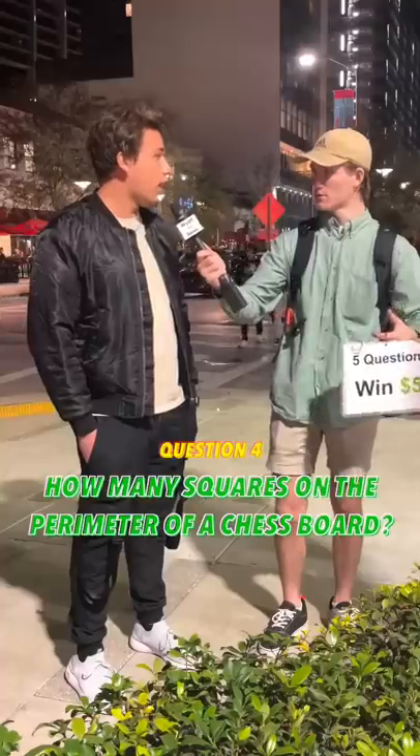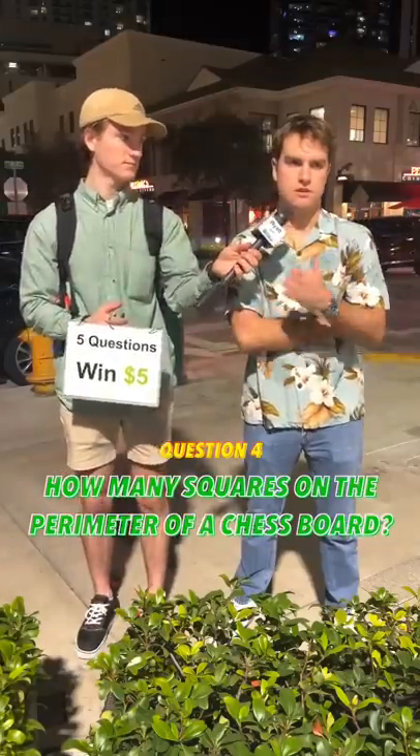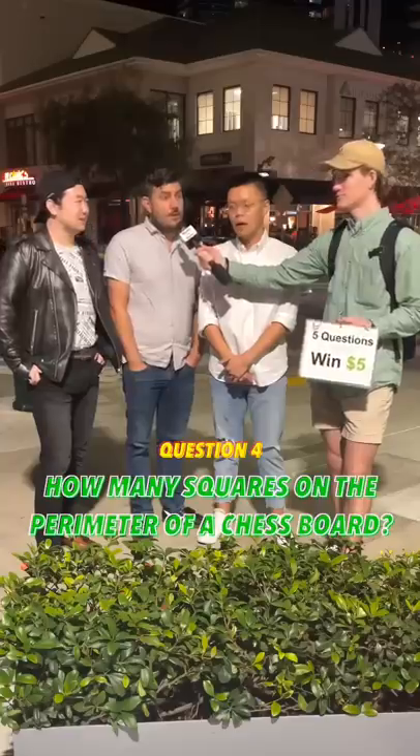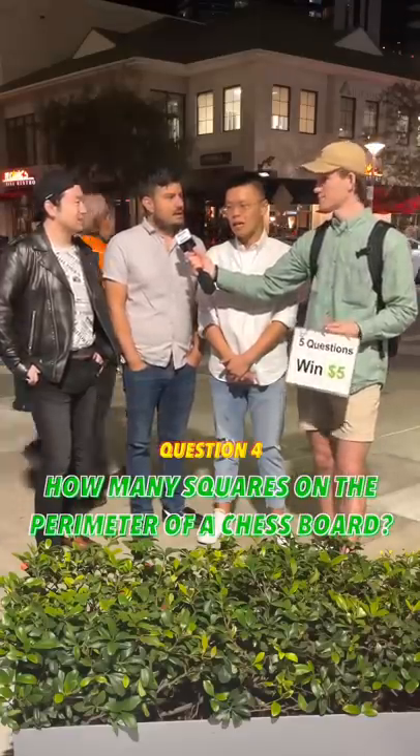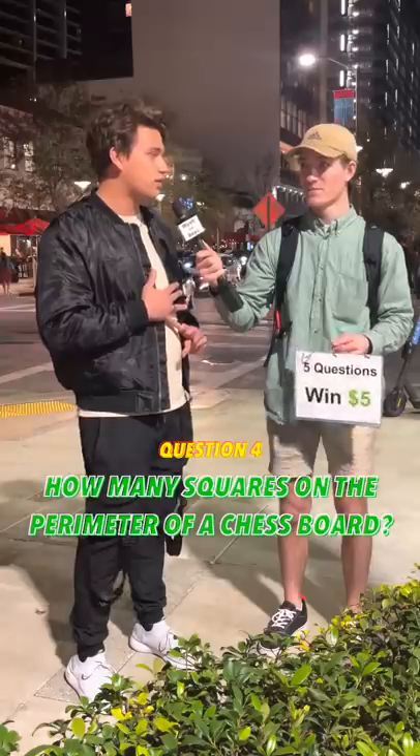Let me count. Can I count on my fingers? Yeah, go for it. Take your time. You got the perimeter? Yes, sir. Okay, that's eight per side. So then you have... 64. No. There are nine times nine. It's 81. That's a great guess. Unfortunately, it is incorrect.